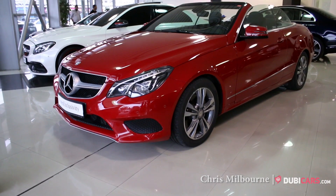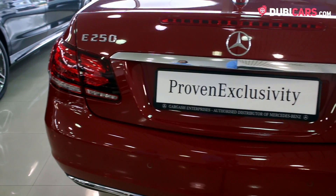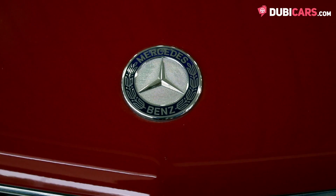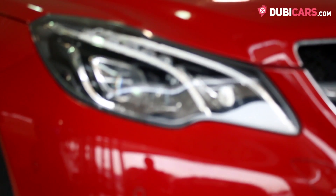Hi there, Chris here from DoobyCars.com and this is a 2014 Mercedes-Benz E250 for sale at Gargash Mercedes-Benz. Coated in red paint, this convertible features 17-inch rims, parking sensors and adaptive headlights.